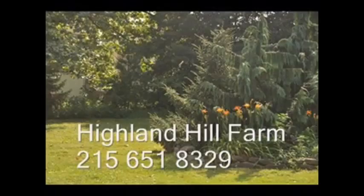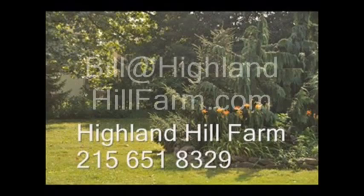No cash, no problem — we have a barter program here at Highland Hill Farm. Maybe you have something that we need, so give us a call for bartering. We also allow hunters, so we have a hunter access program. For more information or help, call us at 215-651-8329 or email us at bill@highlandhillfarm.com. Thank you.